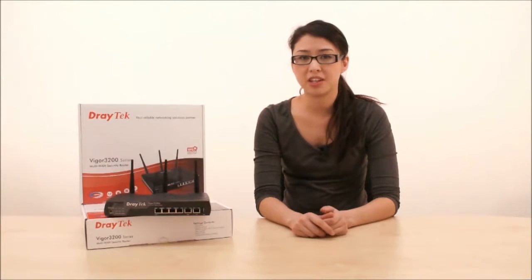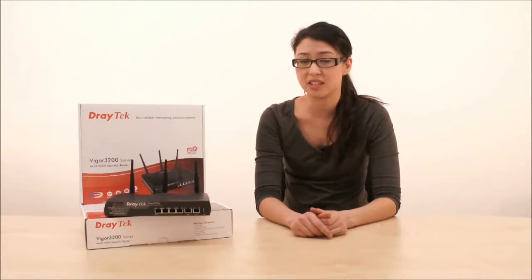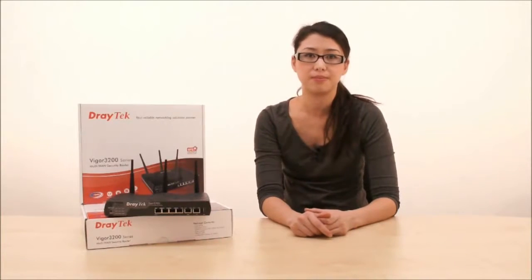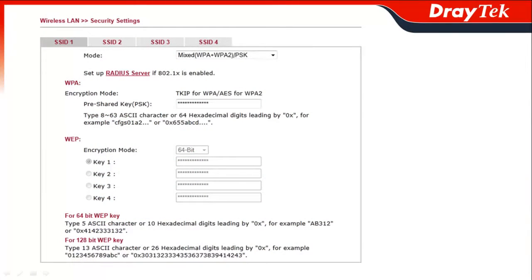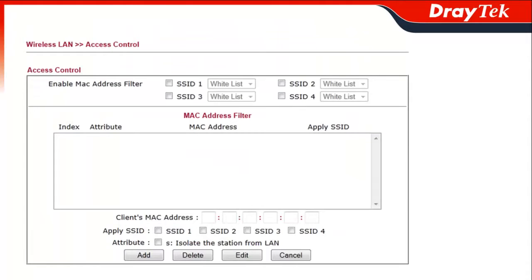Another area where the Vigor3200N really excels is in its advanced wireless LAN functionality. It incorporates an 802.11n wireless access point which can achieve speeds of up to 300 megabits per second. To protect your wireless network, the Vigor3200N also has WEP, WPA, and WPA2 wireless encryption, 802.1X authentication, wireless LAN isolation, and MAC address control — all of which ensure that no one is using the wireless who shouldn't be.